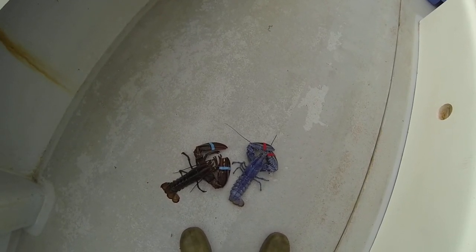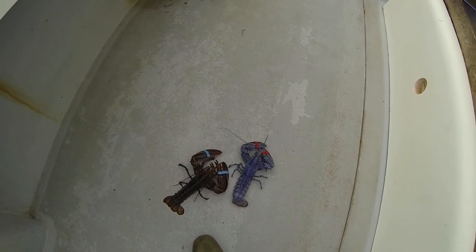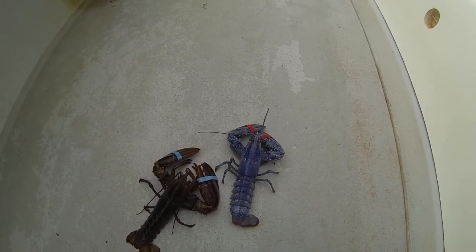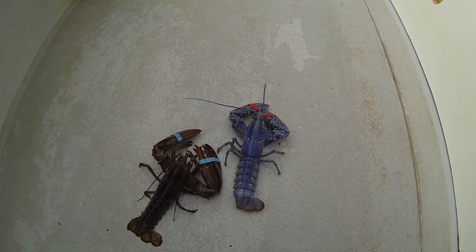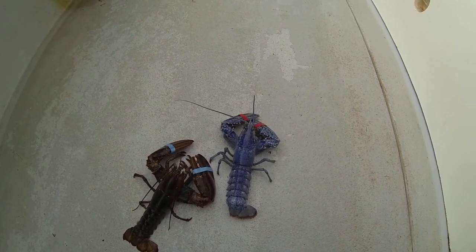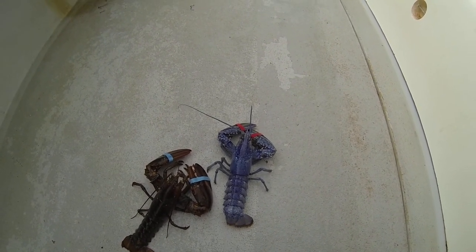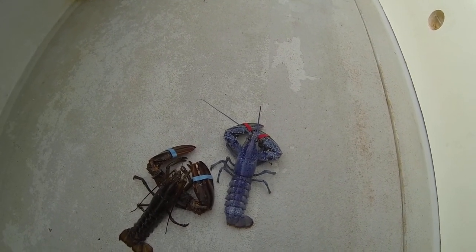So what are we going to name him? We got to name him. We decided to name him Cecil. A buddy of ours fishes down here — his name's Cecil. Very unique individual. He fishes with his brothers. He's never happy, always bitching and complaining. He's one of a kind. And this lobster's one of a kind too, so Cecil is his name.